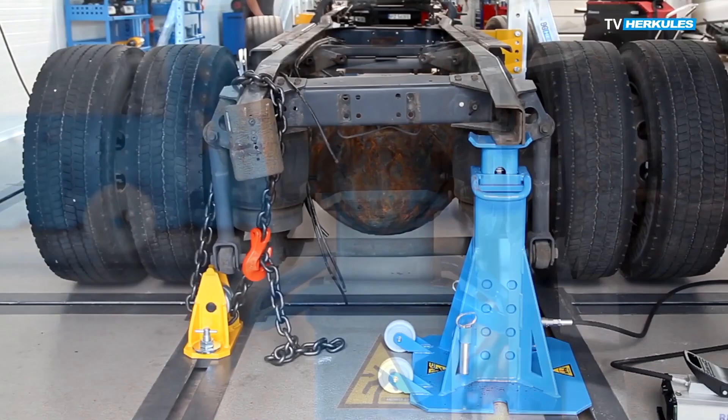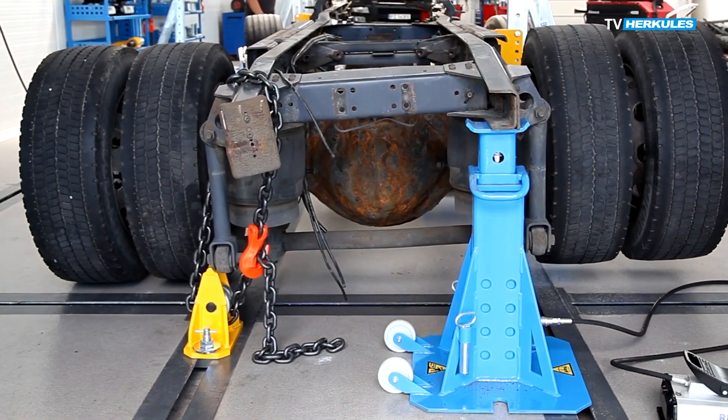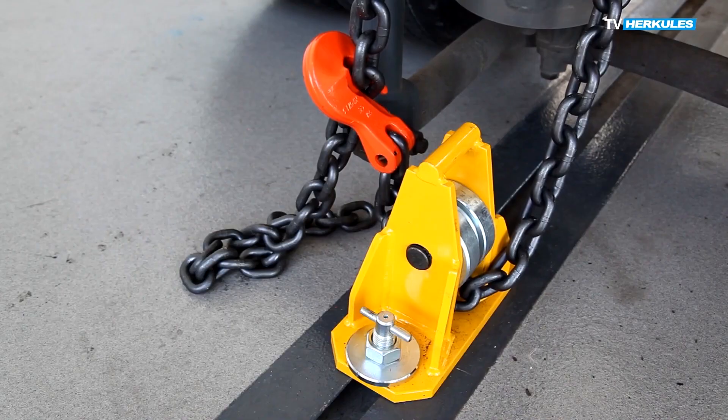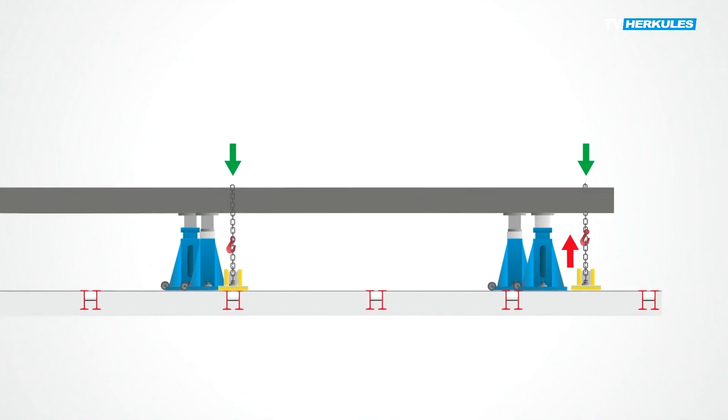The next step is to remove the frame twist. A twist can only be found when using the frame measuring system, especially when the frame is not completely free of vehicle equipment. Vertical presses and a system of appropriate frame installation and support allow you to easily repair this type of damage.